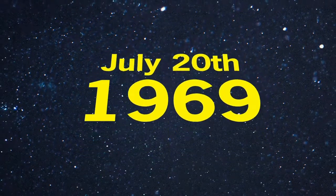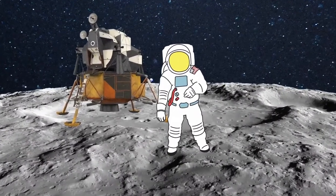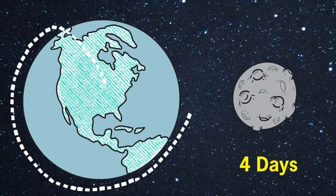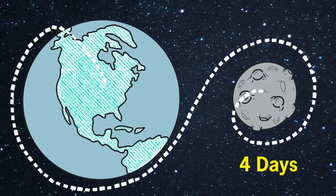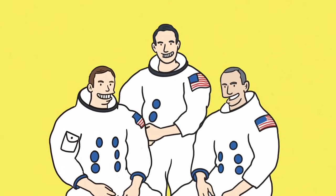On July 20th, 1969, NASA astronaut Neil Armstrong became the first human to set foot on the moon. It had taken just four days for the Apollo 11 crew to reach their lunar destination, but years to perfect the spacesuits that made the mission possible.